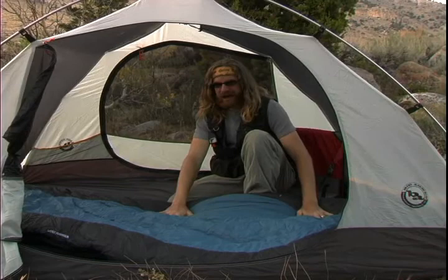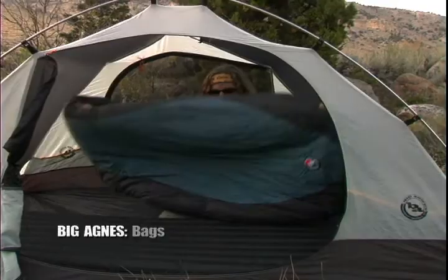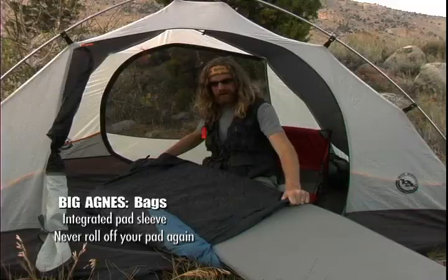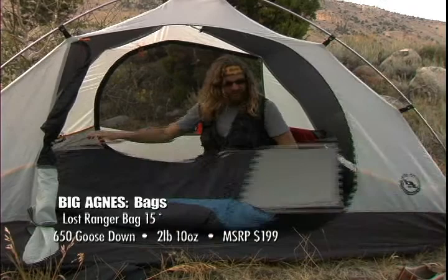Now that we've overcome difficulty number one of getting wet while camping, we'll move on to difficulty number two: sliding off your mat. Big Agnes has overcome this by designing their sleeping bags with a sleeve on the bottom into which your sleeping pad is inserted. Because the Big Agnes bag doesn't have all the fabric that a normal bag has on the bottom, you save a lot of weight when packing it down, plus it takes up less space. It is critical, however, to get the right sleeping mat for the bag.